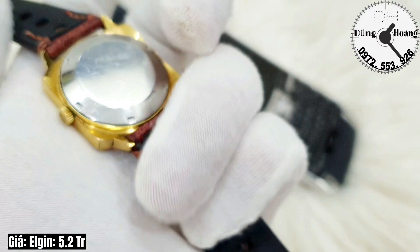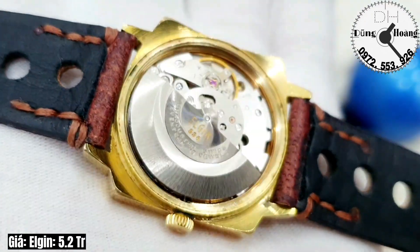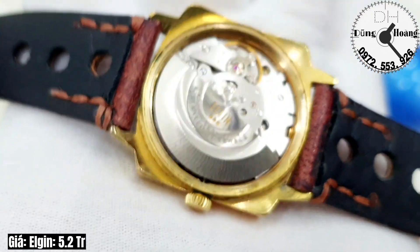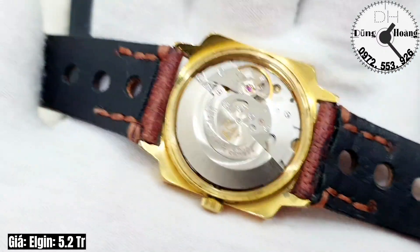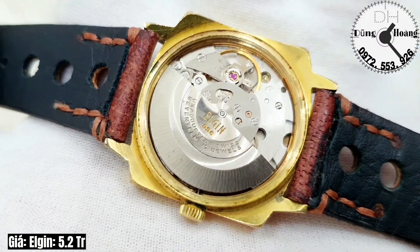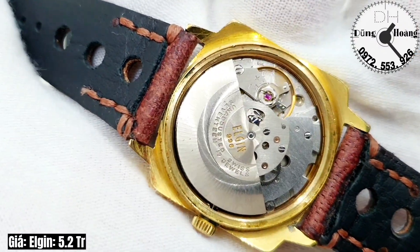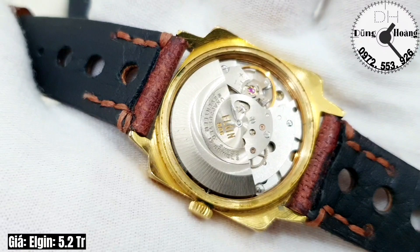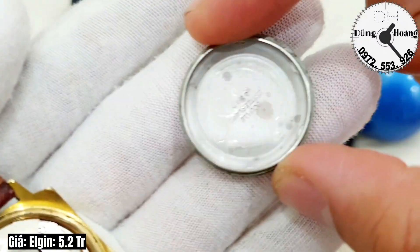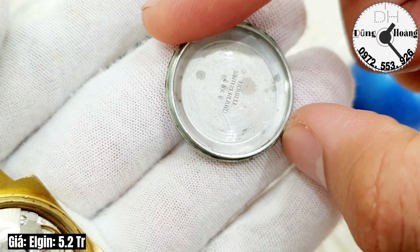Anh em nhìn thấy vàng đẹp không? Em cho tất cả anh em chiêm ngưỡng bộ máy. Bộ máy của bản đồng hồ này cực kỳ mới, mới tinh. Chơi những bản đồng hồ cổ này thì đây là một trong những giá trị thời gian, giá trị sưu tầm rất cao. Hồi 60 tuổi rồi mà anh em nhìn thấy bộ máy hoạt động cực kỳ mượt mà và chính xác.